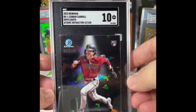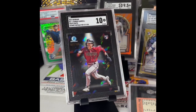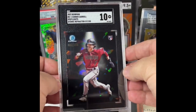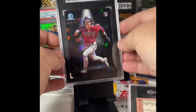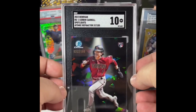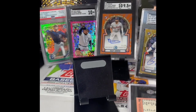2023 Bowman rookie Corbin Carroll, atomic spotlight refractor, SGC 10! This is my PC — the Diamondbacks are my PC — so I couldn't be more happy to get a 10 on this thing. These spotlights are just gorgeous alone but with that atomic refractor it's stupid good. Corbin Carroll — I know he's got a little bit of a slump right now, it's the typical sophomore slump, but I know he's gonna figure it out and turn things around. He's gonna be the stud that he was last season and into the playoffs. Don't worry about this guy, he ain't going nowhere.